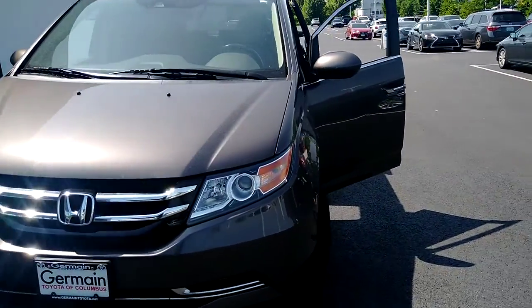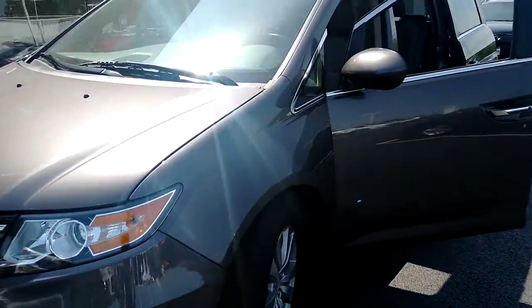We got a 2013 Honda Odyssey in great shape and great condition.